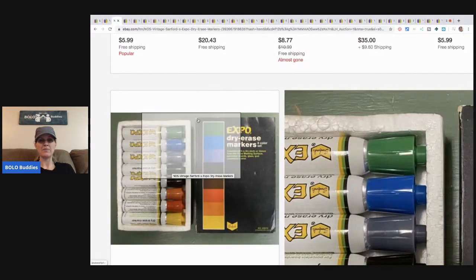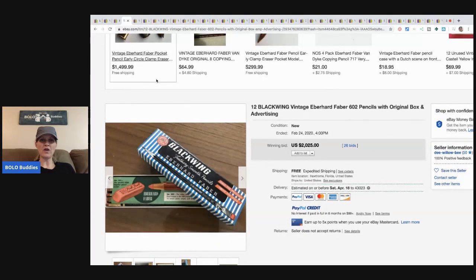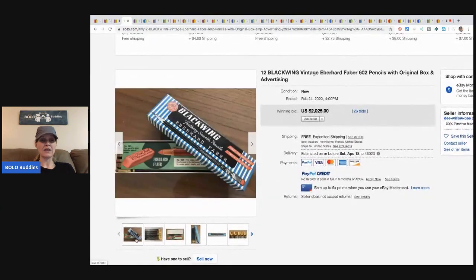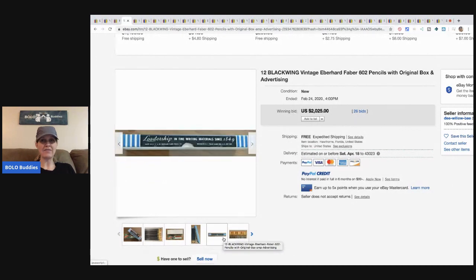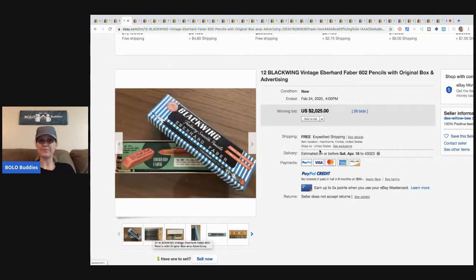These 12 Black Wing vintage Eberhard Faber 602 pencils with the original box and advertising — look at the strange erasers on them, that's how you'll remember them. These pencils sold for two thousand and twenty-five dollars. There are only 12 in the pack. Amazing.